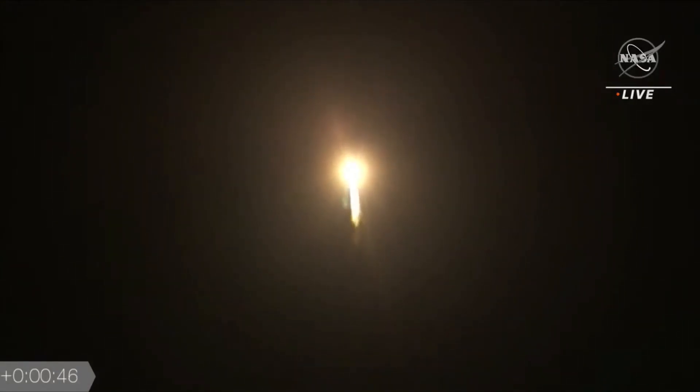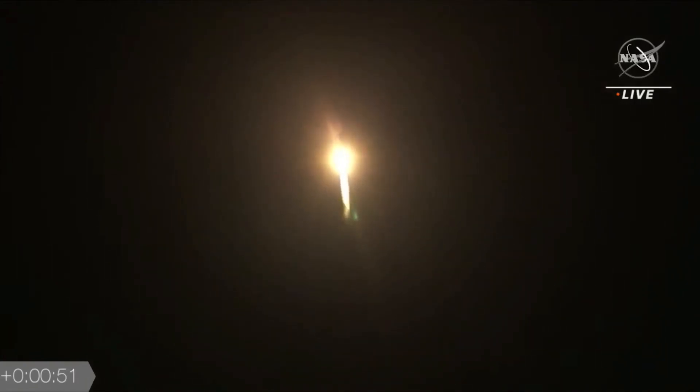Passing 45 seconds of flight, continuing to see good operating parameters out of the RD-180. The power of the Atlas V RD-180.